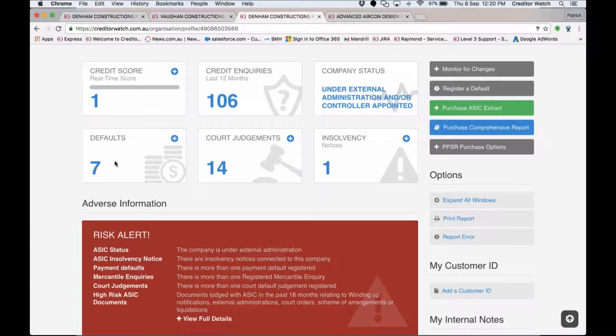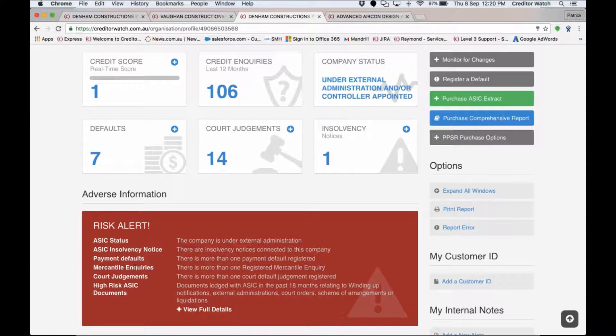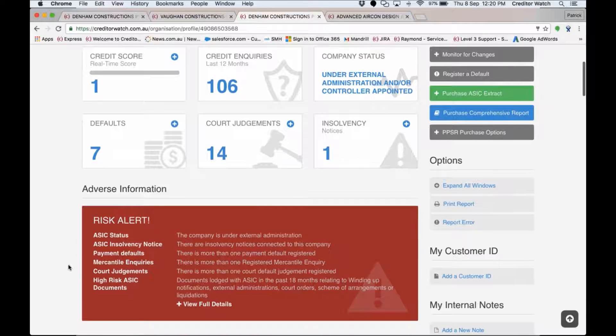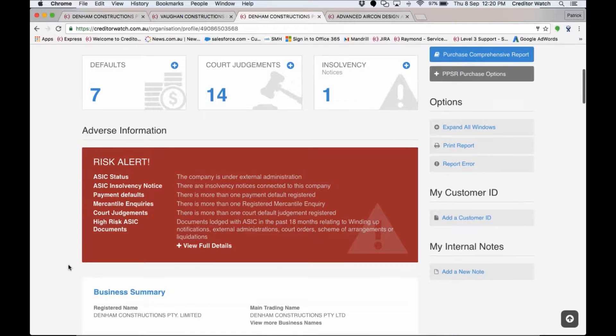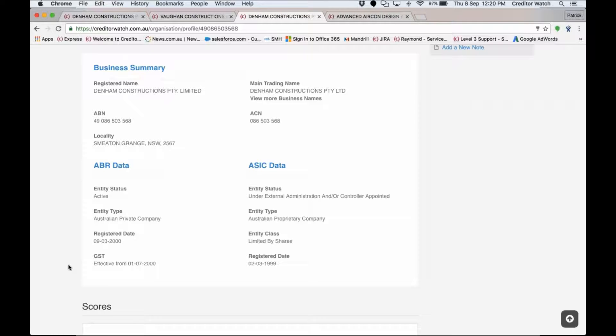This top section gives you a quick understanding of what shape these guys are in. We can see a credit score of 1 — that's terrible, as scores range from 0 to 850 with 850 being the best. There are 106 credit inquiries over the last 12 months — anything over 20 or 30 indicates a lot of people looking at them. Company status shows they're under external administration, with 7 payment defaults, 14 court judgments, 1 insolvency notice, mercantile inquiries, and high risk ASIC documents. Straight away you know these guys are bad news.